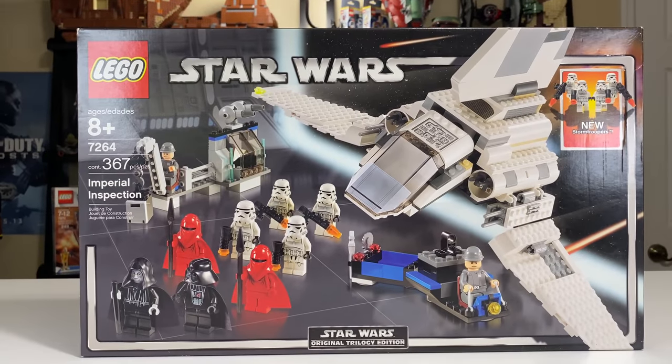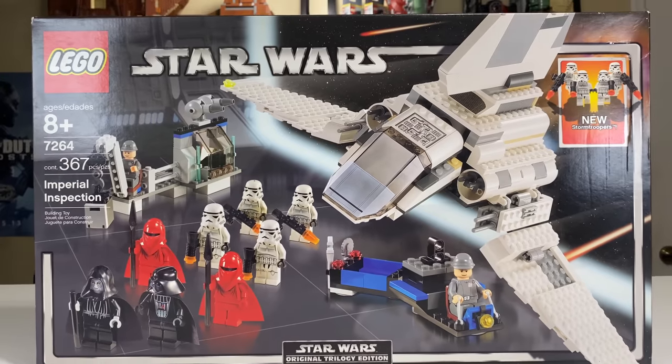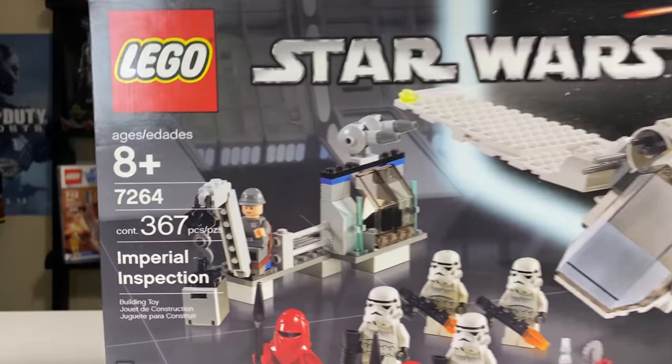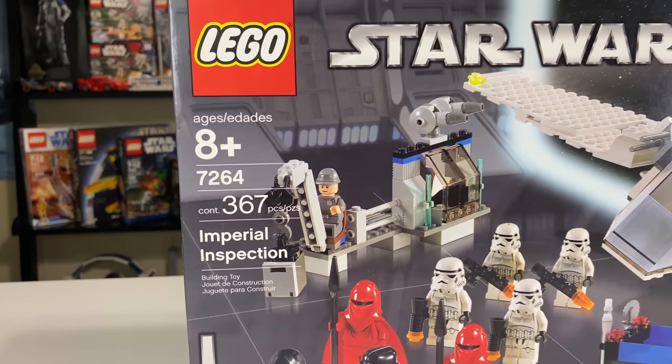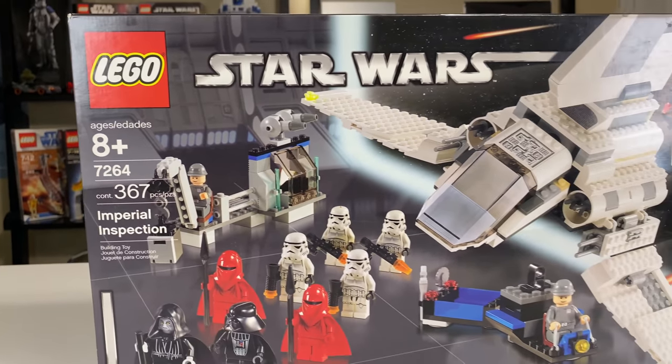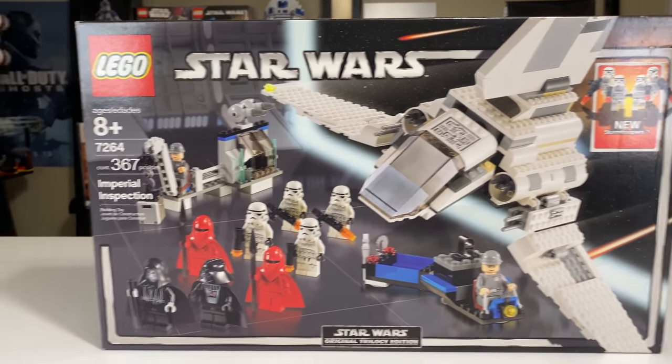Hey everyone, Ryan here, or M&R Productions, with my review of one of my all-time favorite LEGO Star Wars sets. It's the 7264 Imperial Inspection from 2005, with 367 pieces recommended for ages 8 and up. Coincidentally, I was 8 when this set came out in 2005, so that worked out well.